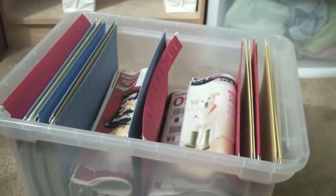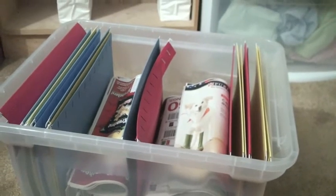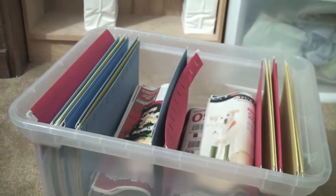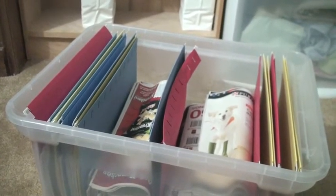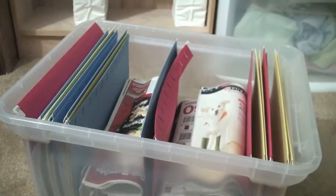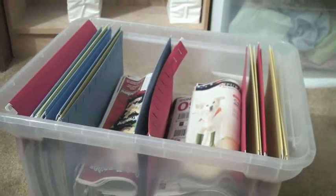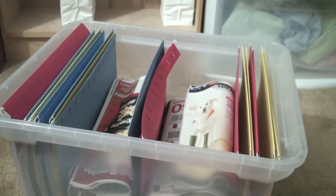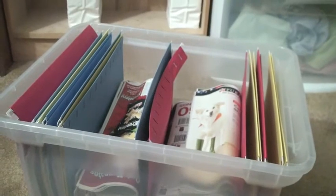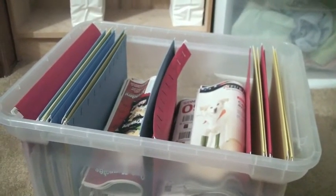I have 12 file folders, so I can keep 12 weeks worth of inserts. Once I get past 12 weeks, I go through and see if any of the coupons are still within the expiration date, and I just cut those out. Usually the vast majority of coupons will expire within 12 weeks, but there are some that go until the end of the year, so I just cut those out and put those in my binder.